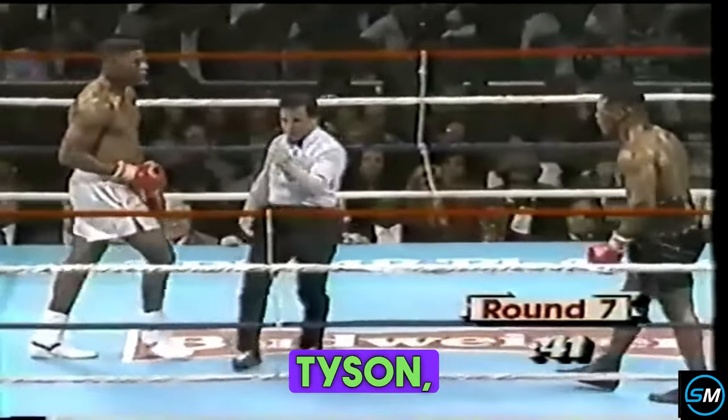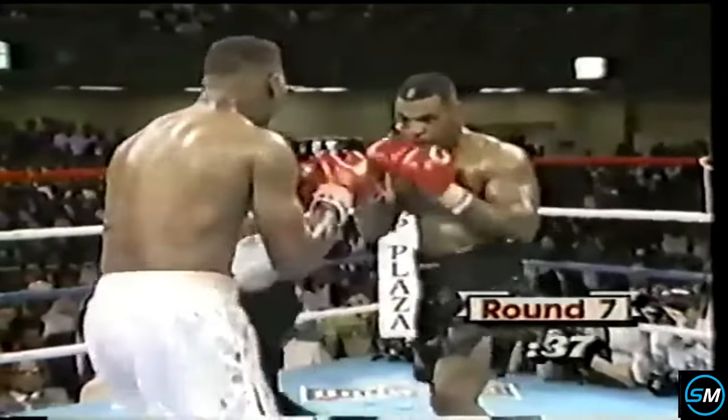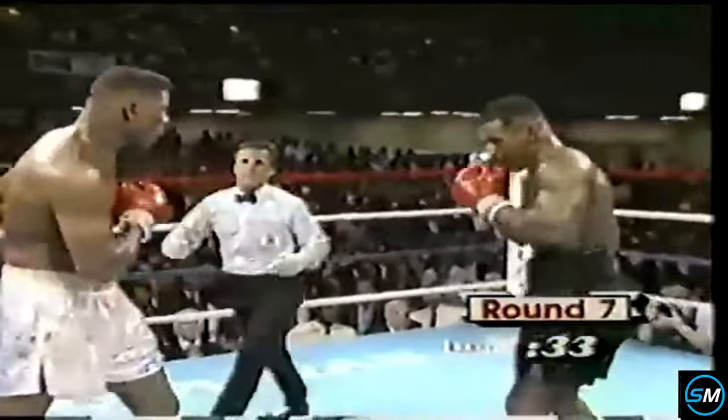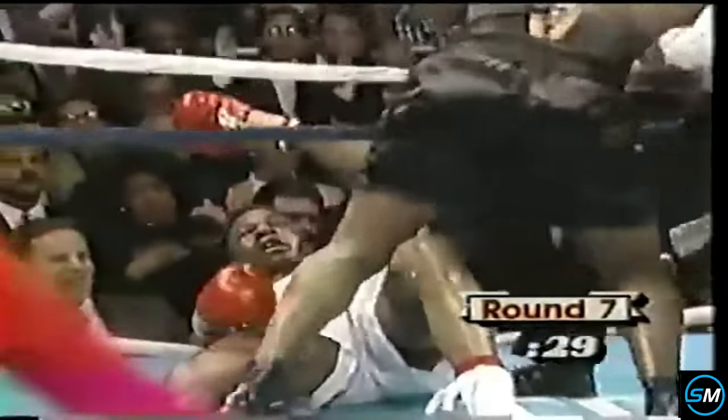And there's a right hand that just caught Biggs off balance. Camaroni was telling Tyson to get a couple of head fights. Oh, that punch — that was a tremendous left hand.